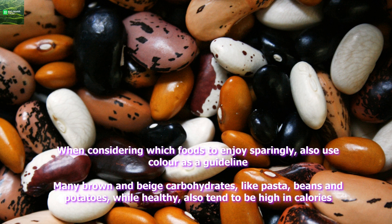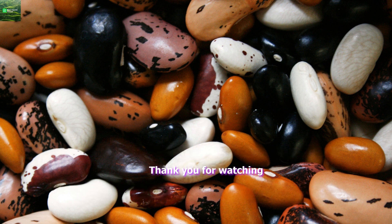When considering which foods to enjoy sparingly, also use color as a guideline. Many brown and beige carbohydrates, like pasta, beans, and potatoes, while healthy, also tend to be high in calories. Thank you for watching.